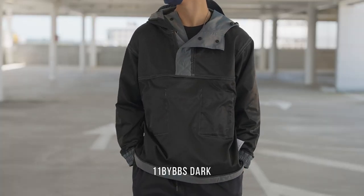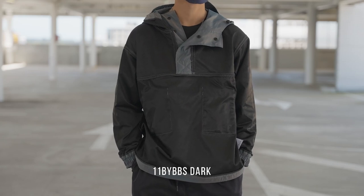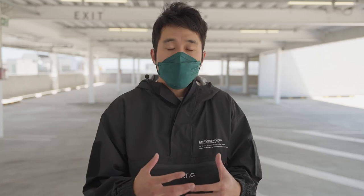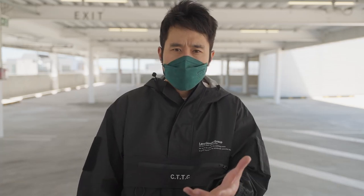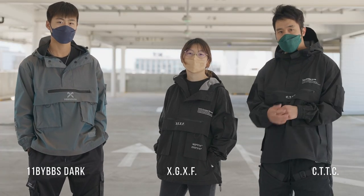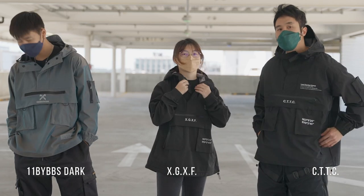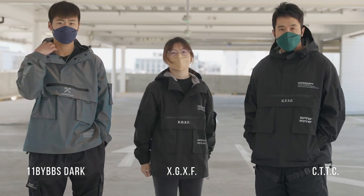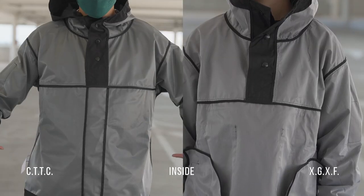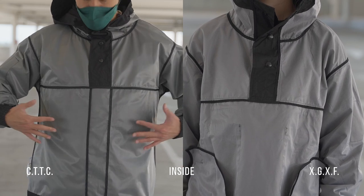When you touch the fabric of 11 by BBS, you know they've used a different type of fabric. Out of all three hoodies, they are all comfortable to wear, but 11 by BBS Dark is the most comfortable one. Second place goes to CTTC and finally XGXF. A subtle difference I noticed is that CTTC uses a higher grade fabric compared to XGXF.